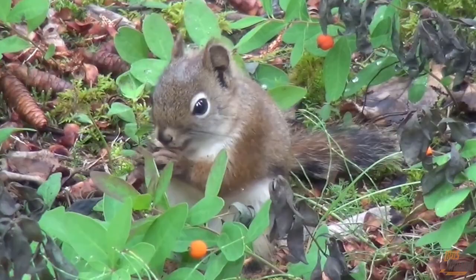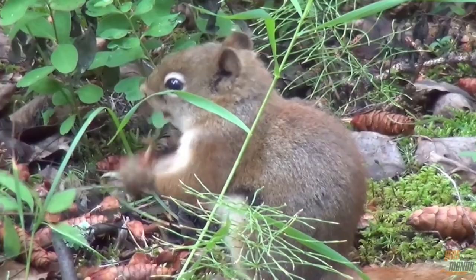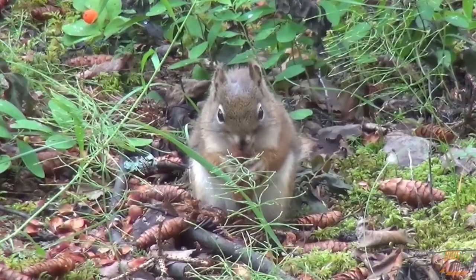Look at the baby squirrel, guys! Squirrels nest twice a year, in late winter and summer, and commonly have litters of three to four pups. If you find a baby squirrel on the floor and take it to a wildlife rescue centre, there is a new law that prohibits the squirrel from ever being able to be returned to the wild.